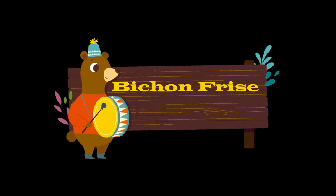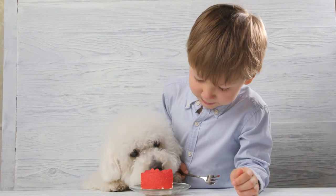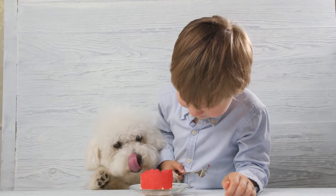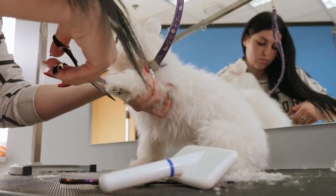Bichon Frise is a small breed of dog of the Bichon type. Bichon Frises do shed minimally; however, they shed very little in comparison to most other dog breeds. Regular grooming removes loose hair and dander that builds up over time.